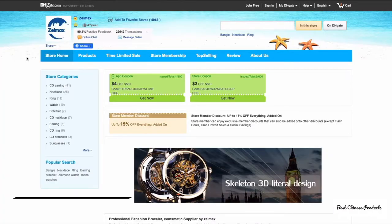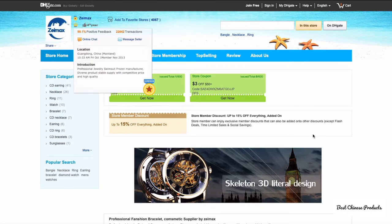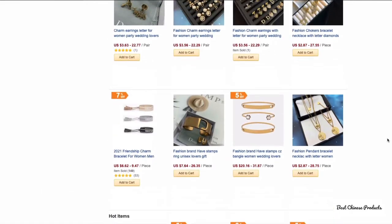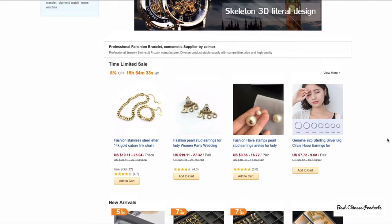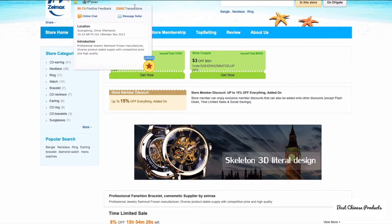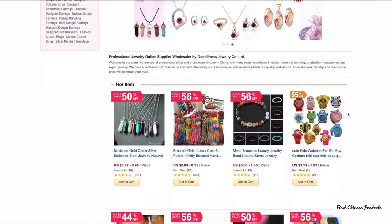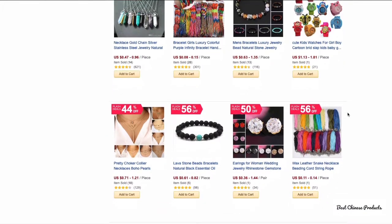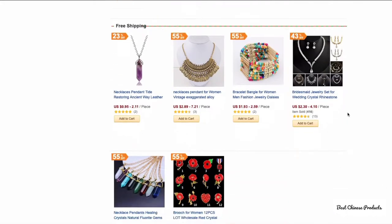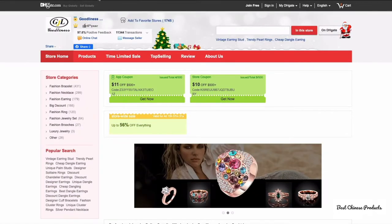Moving on to jewelry, the first seller is Zymax, which has the crown icon and a lot of written jewelry to choose from — pendants, rings, and more across many categories on the left side. We also have Godliness Jeweler Co, which has the crown icon and a variety of jewelry focused on making pieces from scratch using beads, crystals, and so on. These are two highly rated jewelry sellers on DHgate.